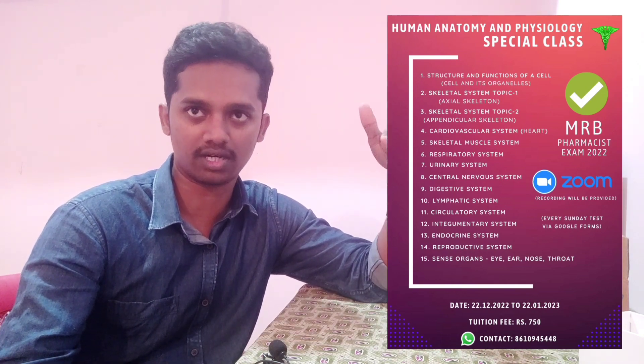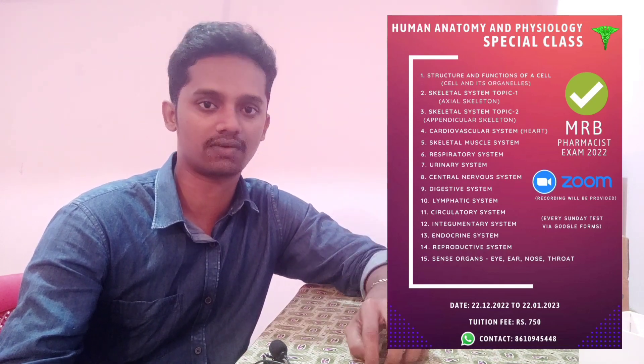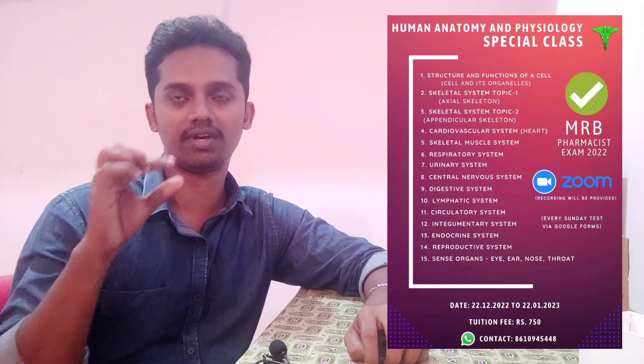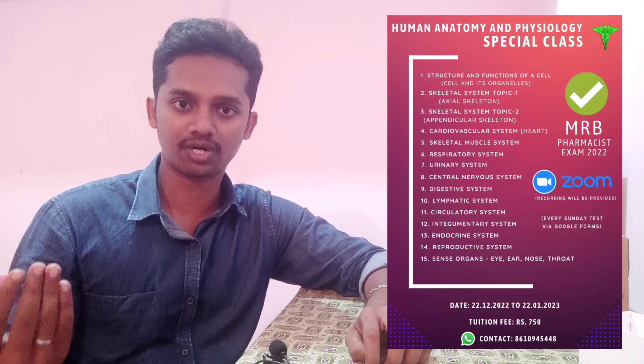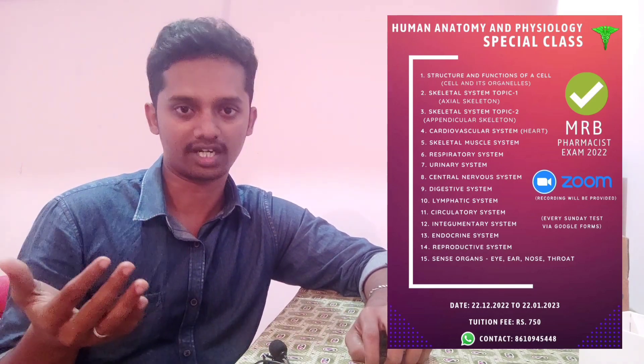I will tell you about Anatomy. There is a video recording center available, as well as PDF notes available. That is the Anatomy subject — each and every topic. There are notes ready, and I have explained the videos ready. They are available. So interested people, you can get that by contacting me.